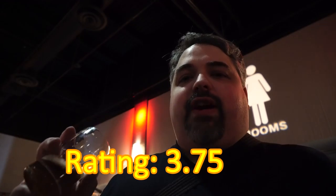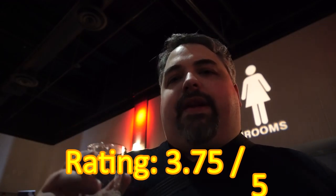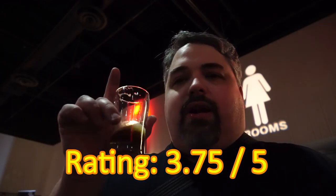I like that. I'll give it a 3.75 out of 5. That's Matchstick Brewing Company out of Hampton, New Brunswick — good job on the rock beer. Talk to you folks later, cheers!